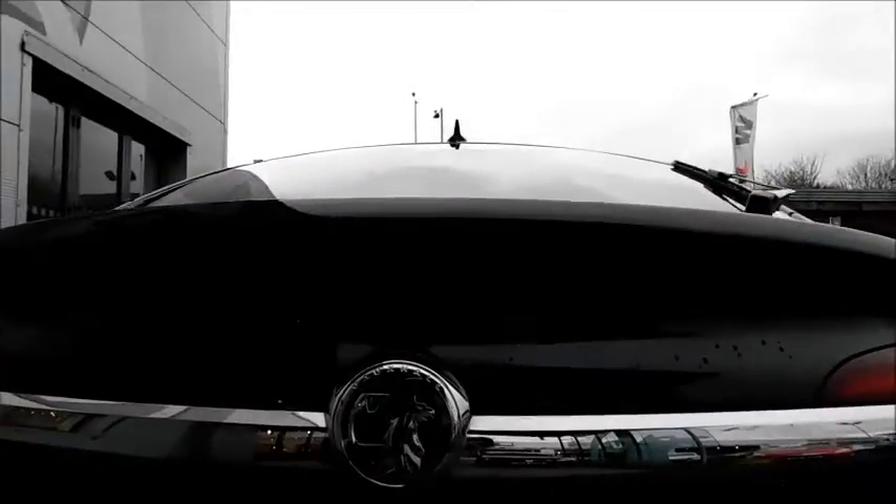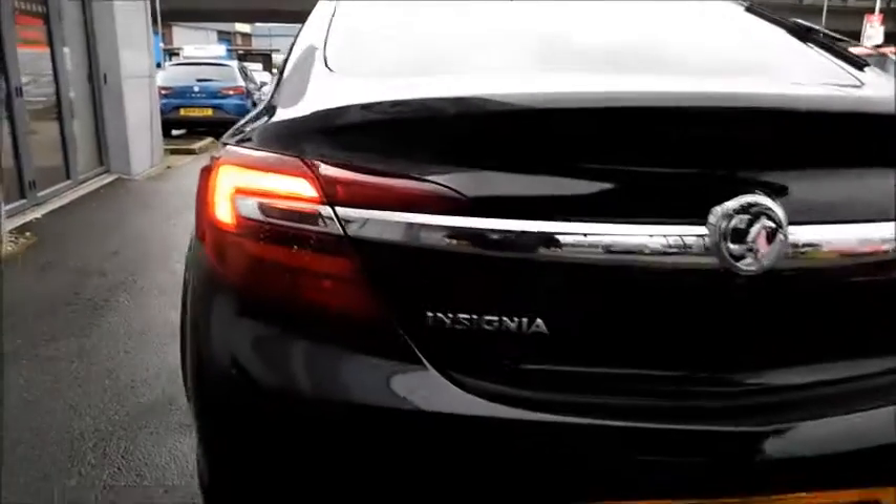Moving to the back, the rear light unit also features rear fog lights and a high brake light, which you can see clearly in better light. Chrome styling runs across the boot, again adding more style.